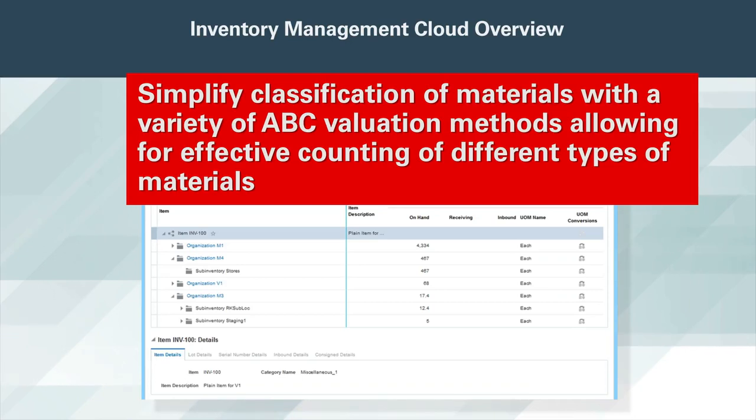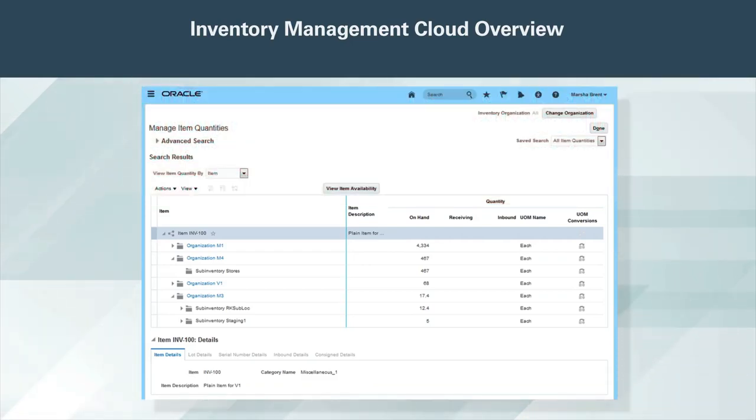Simplify classification of materials with a variety of ABC valuation methods, allowing for effective counting of different types of materials. Easily identify problem products or handling in your facilities, using flexible approvals and controls.